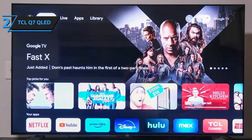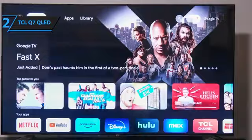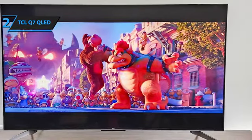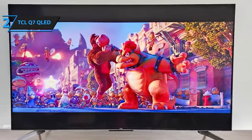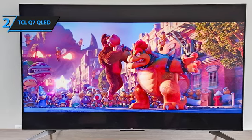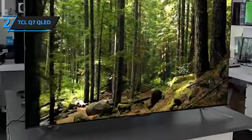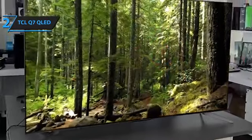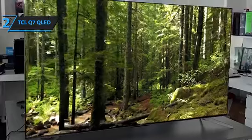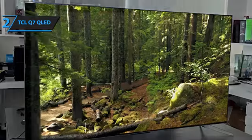Thanks to its QLED film between the panel and the backlight, it can display a wide range of colors. The TV supports various HDR formats and handles supported content well. Local dimming ensures good performance in dark scenes, minimizing issues like blooming or haloing. Overall, the TCL Q7 QLED brings high-end technologies to an affordable price point, making it a fantastic option for those seeking quality without overspending.